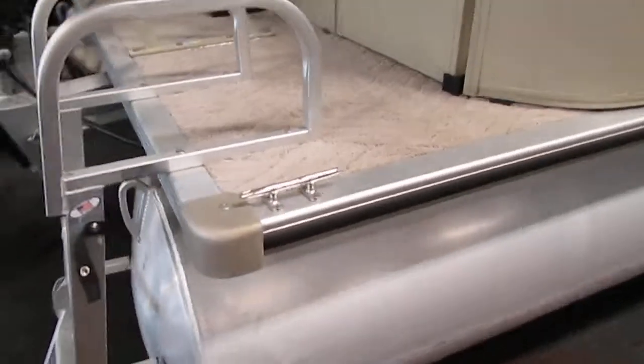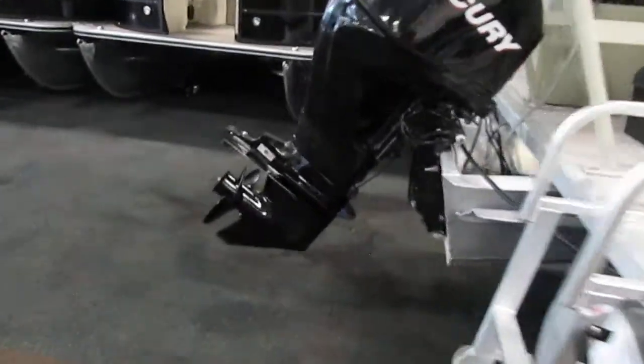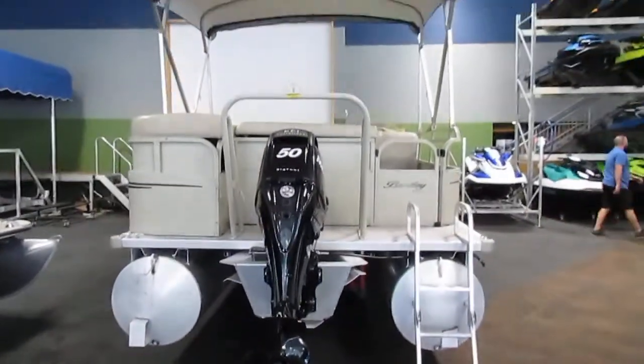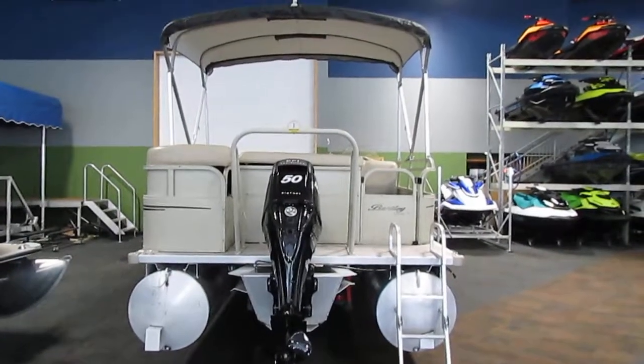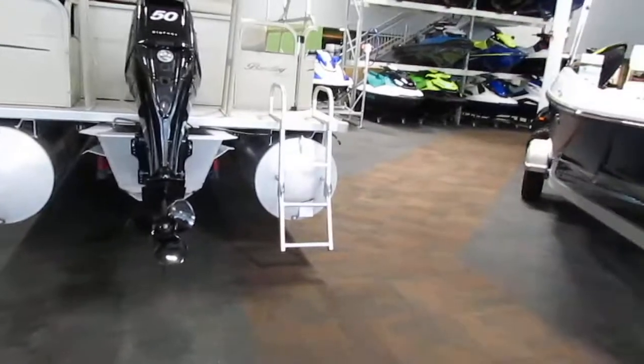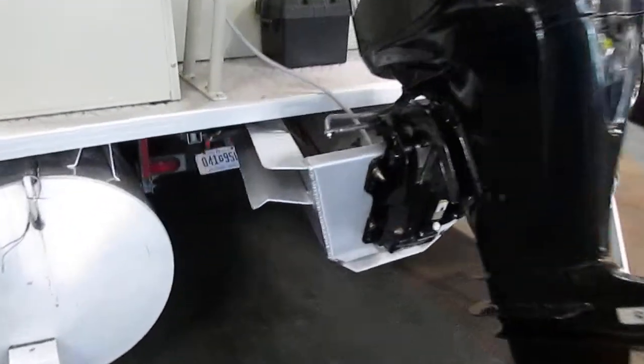It has four stainless steel mooring cleats, two on both sides. This boat has an eight foot six inch beam and 25 inch pontoons.